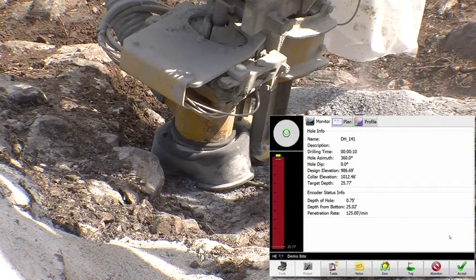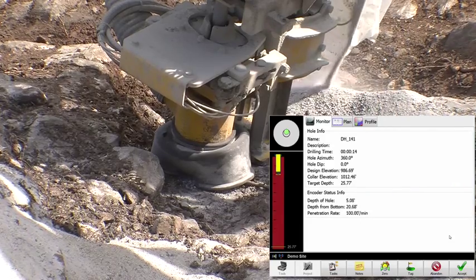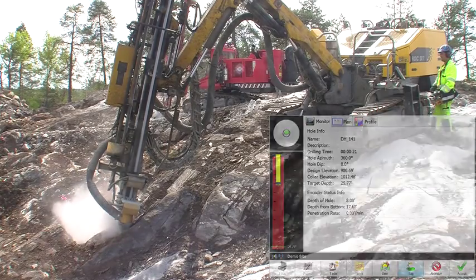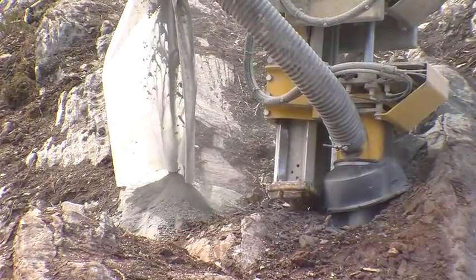Once the drilling begins, Carlson's drill grade software shows us the position and angle of the mast. We see our penetration, and there are various fields of data that allow the operator to drill this pattern by design as accurately as possible.